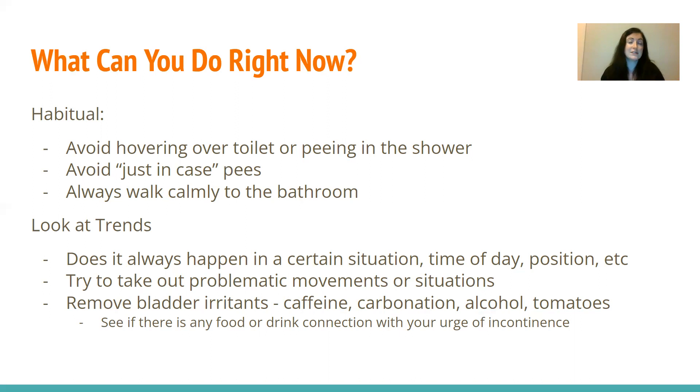There are multiple bladder irritants. Four common ones are caffeine, carbonation, alcohol — I'm sure many have experienced that on a night out — and tomatoes, which is an unusual one. Just look and see: do you tend to be more incontinent after a certain meal, your morning coffee, or a can of Coke? It's just information, and you can do with it what you want — but it's always nice to have more information than less.